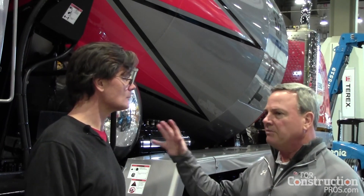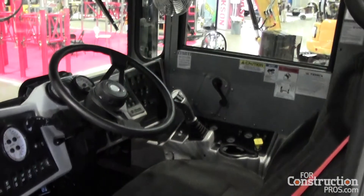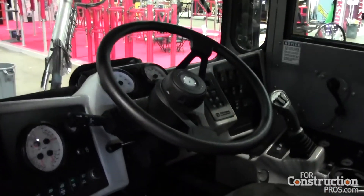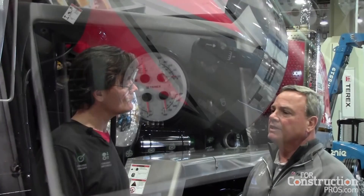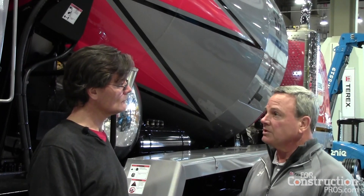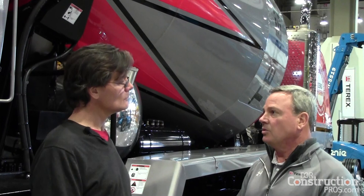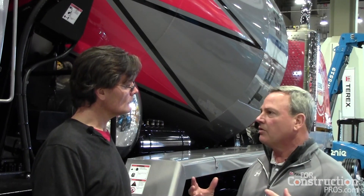We've done some things with our cab design — heated seats and air conditioning options. Better visibility out of the front windows is part of an essentially brand new cab design that we're introducing this year. We have some new designs within the drum and the way we're mixing, so we can mix better, mix more consistently, load the truck easier, and unload the truck easier with all new mixing designs.